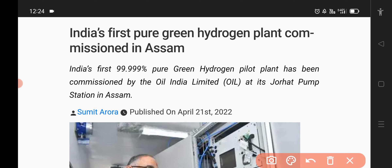Hello everyone, I want to talk a little bit about this topic. This is almost 100% — 99.999% — and this is a Green Hydrogen Pilot Plant in Oil India Limited. This is a Green Hydrogen Plant.